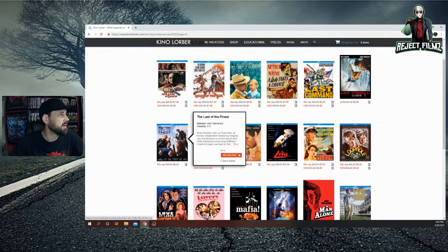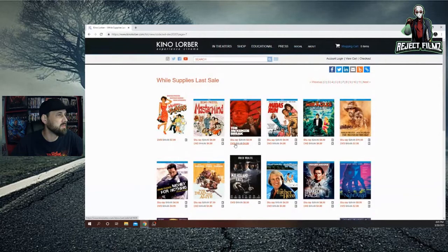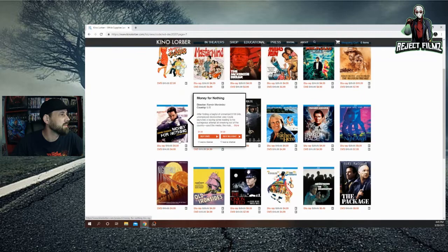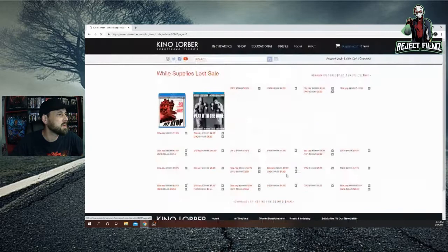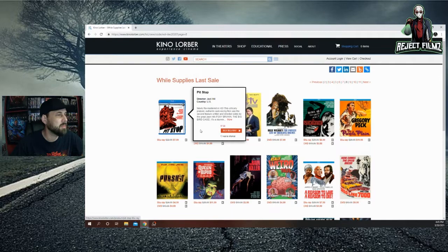The Last of the Finest for $6.49 — great cast, need to pick that up at some point. Making Contact for $10. I never buy Kino releases right when they release, I always wait for a sale. Miracles for $5 sounds interesting. Money for Nothing for $5 on Blu-ray — great price with John Cusack and Michael Madsen. Play It to the Bone with Woody Harrelson and Antonio Banderas for $5 — good movie. Pit Stop for $7.99, old Roger Corman film.